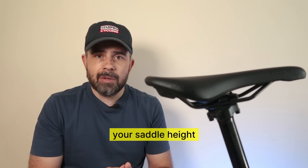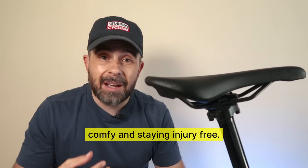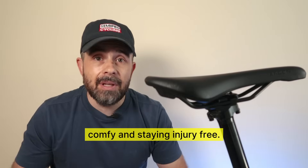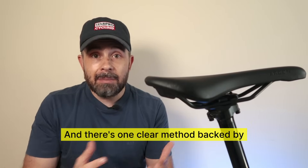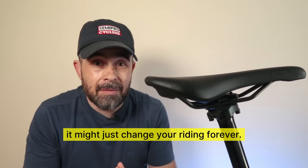Scientists totally agree that getting your saddle height right is super important for riding better, feeling comfortable, and staying injury-free. There's one clear method backed by science that I'll show you, so stick around because it might just change your riding forever.